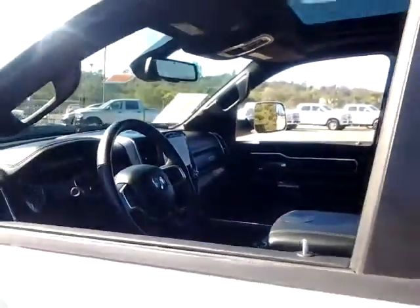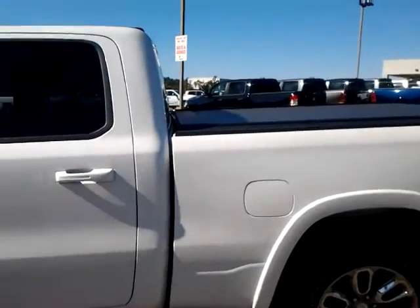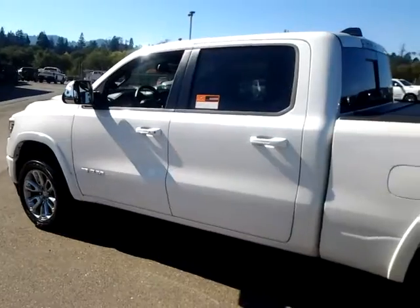Very, very nice truck — only 11,000 miles on a 2020. Check it out. Marshall at McConnell, 707-433-3384. Bye.